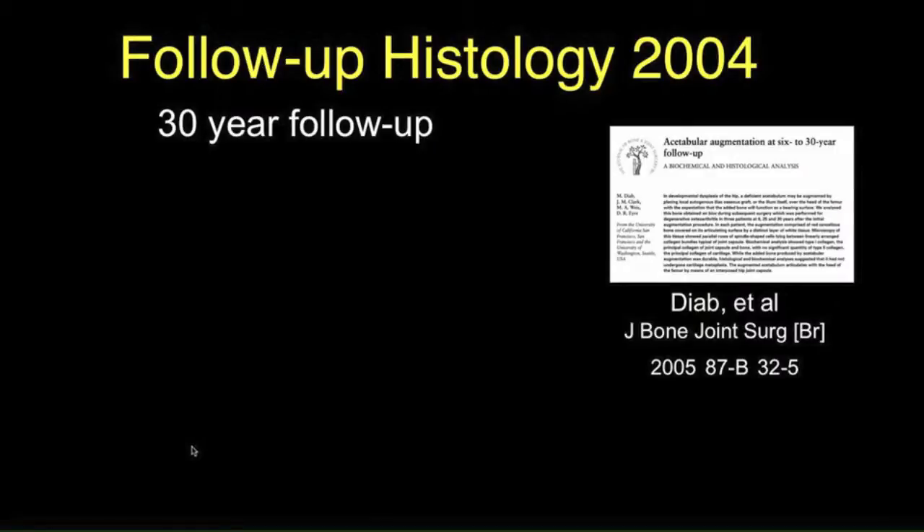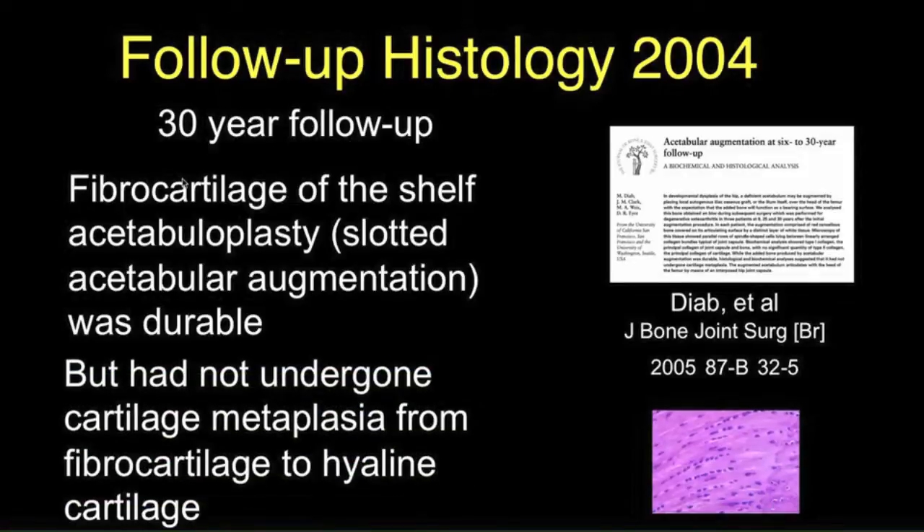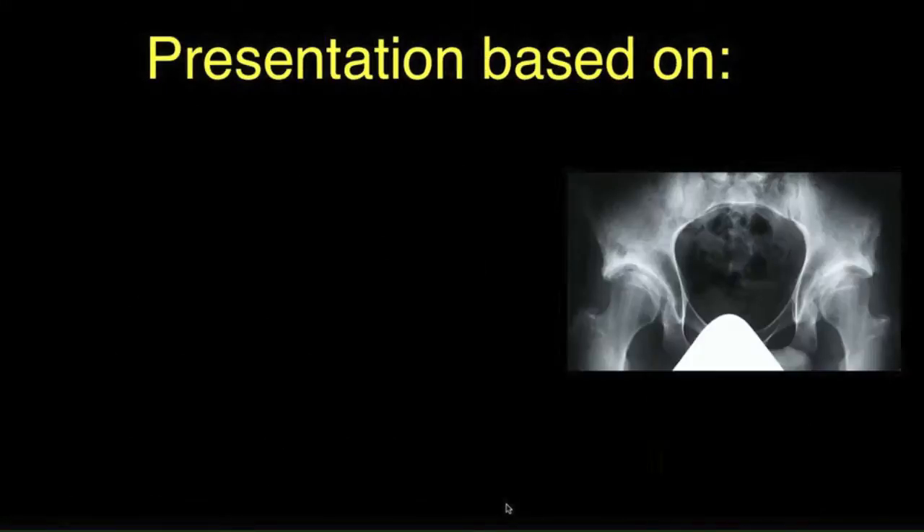A question was also whether or not the fibrocartilage underwent metaplasia into hyaline cartilage with time. This was studied by Diabanol and reported in the British Medical Bone and Joint Journal in 2005, with a 30-year follow-up on shelf procedures. They found that the fibrocartilage of the shelf was durable, but did not undergo metaplasia from fibrocartilage to hyaline cartilage as one thought was possible.